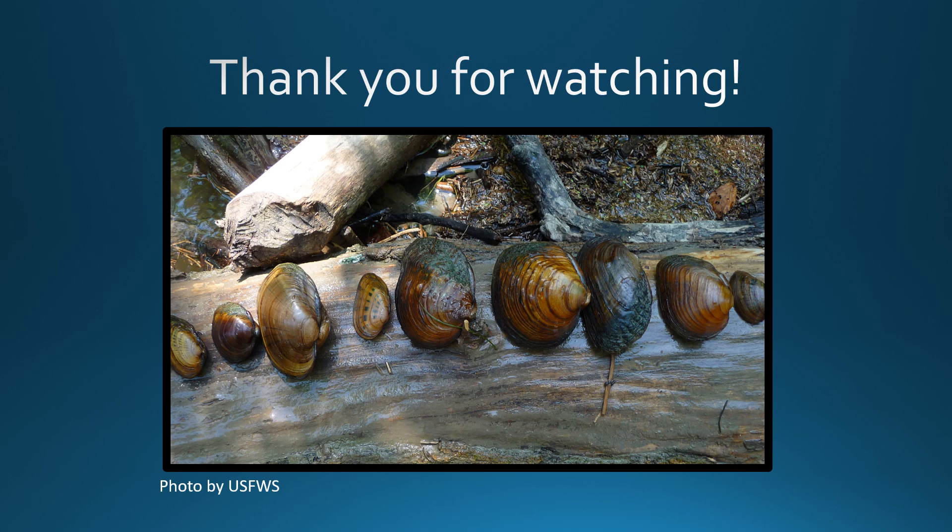Thank you for watching. We hope that you'll think about these amazing animals the next time you visit a river or a stream.